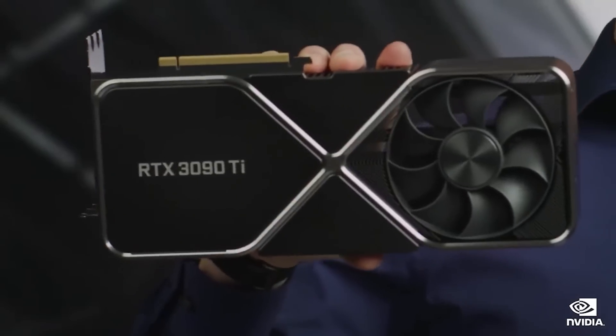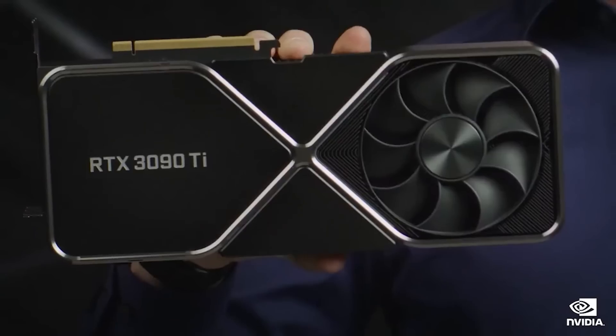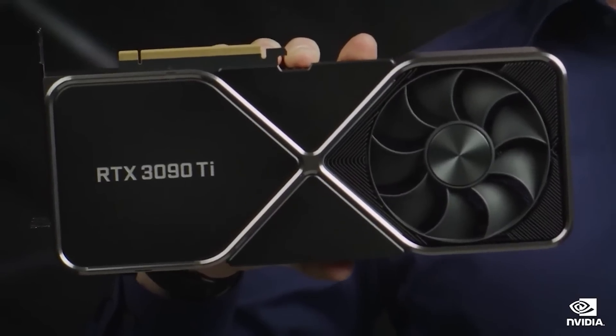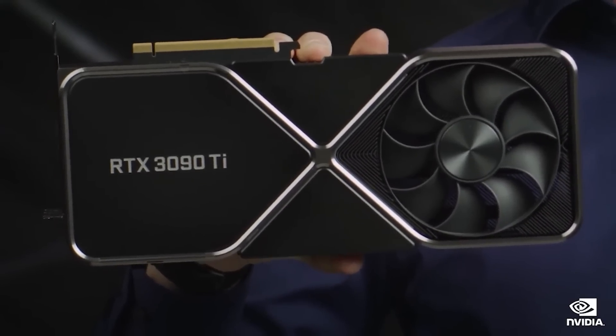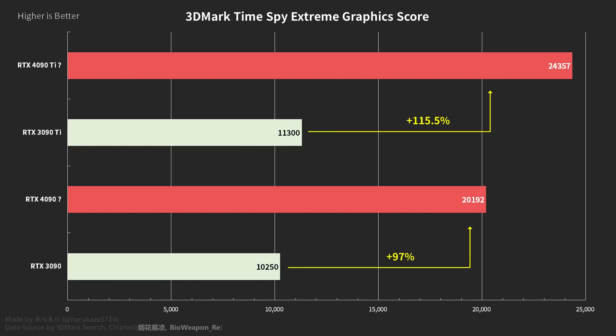Talking now about the 4090 Ti: we've actually seen a leaked Timespy score of an RTX 4090 scoring around 20,000 points. On Chip Hell, though, there is an alleged RTX 4090 Ti, and this SKU is getting around 24,000 points — it's roughly 20% faster than a vanilla 4090, and it's claimed we can receive over 25,000 points. Harakaze on Twitter did a nice comparison; you can see the graph on screen. It's roughly what you would expect as a performance difference between the 4090 and the 4090 Ti.